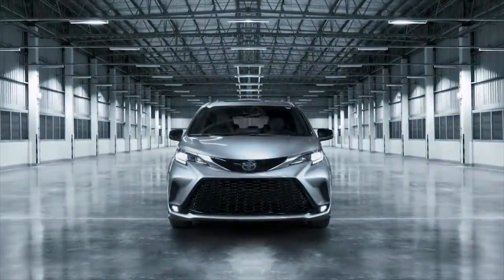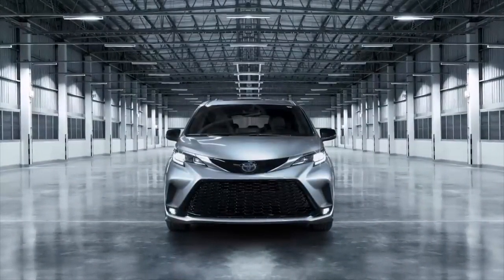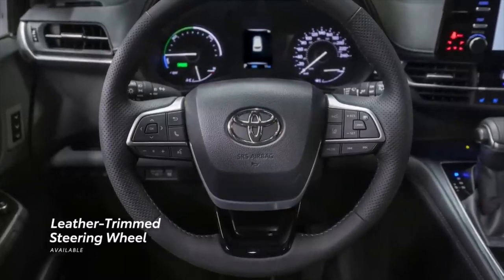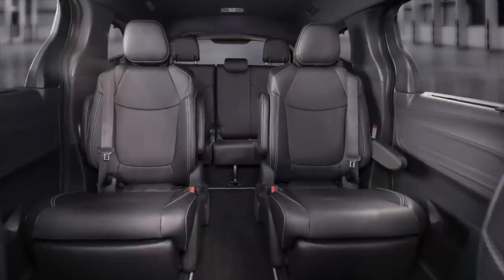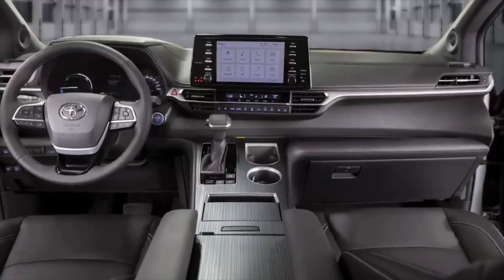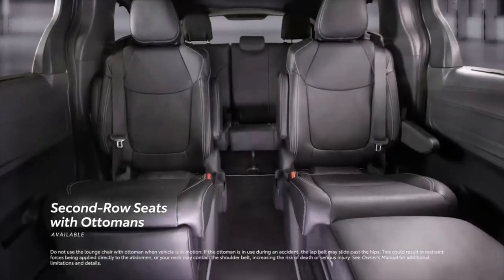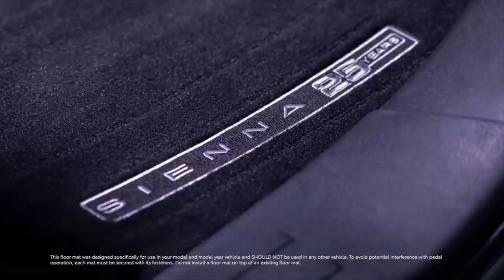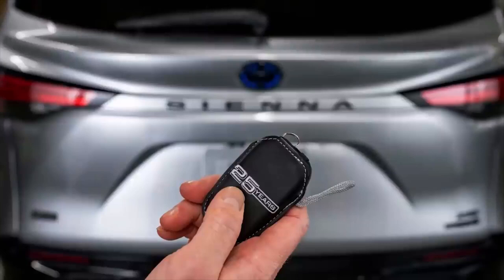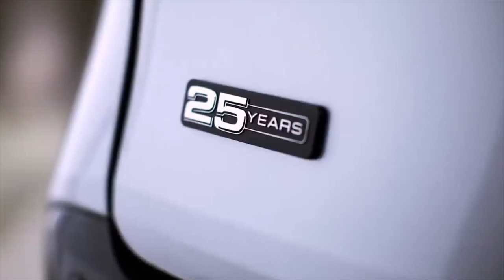Taking this formula even further, the 25th Anniversary Edition includes a number of features found on the high-end Limited grade. This includes a leather-trimmed power tilt-telescopic steering wheel with memory, black leather-trimmed seating with silver-colored stitching, adjustable driver's seat with power lumbar and driver memory function, heated and ventilated front seats, and second-row seats with ottomans. For extra style points, there are also exclusive 25th Anniversary floor mats and an exclusive black key fob cover with silver-colored stitching and a 25th Anniversary badge.